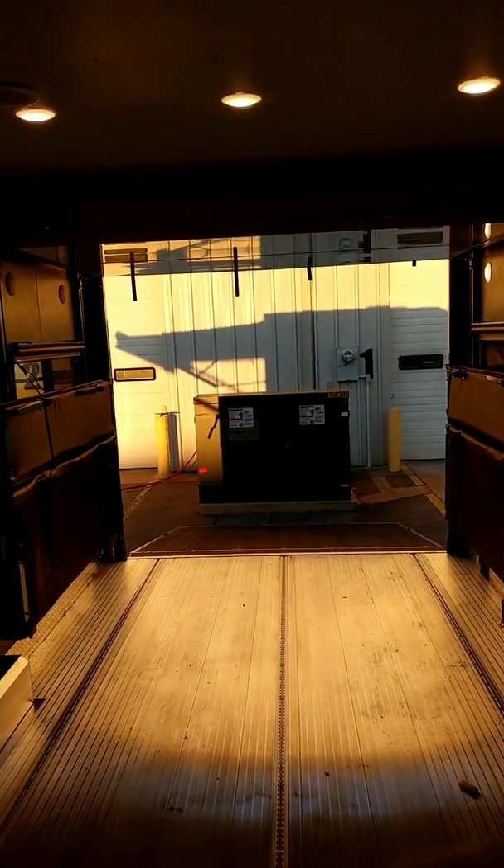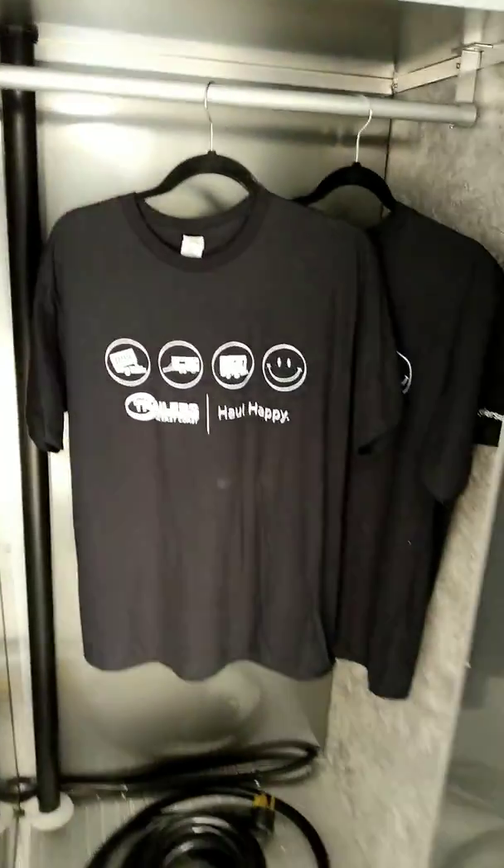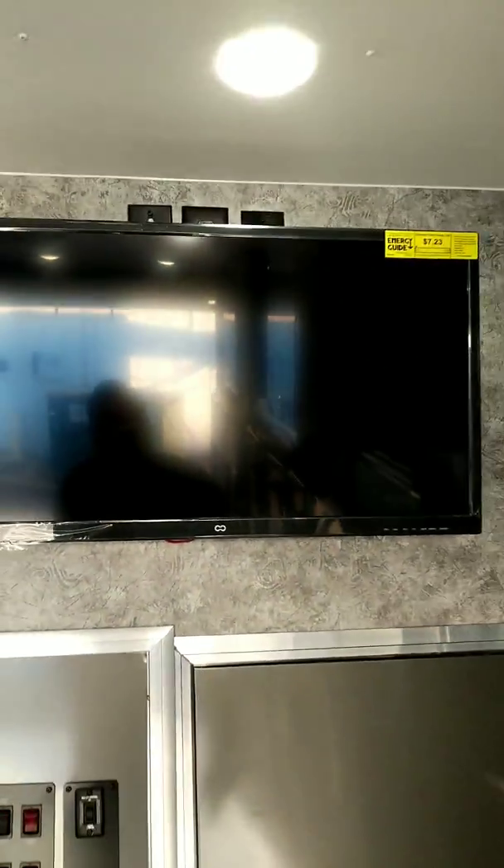That happy jack is pretty cool — just hit the button to move it up or down. And there's a little closet there with some Trailers of the East Coast shirts. Large 12-volt television.